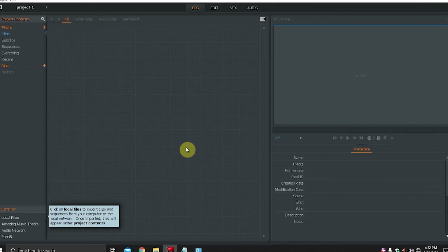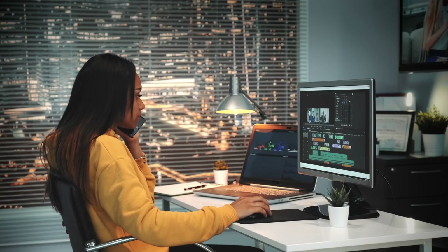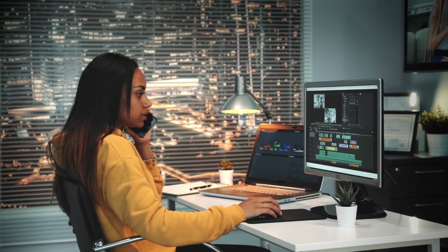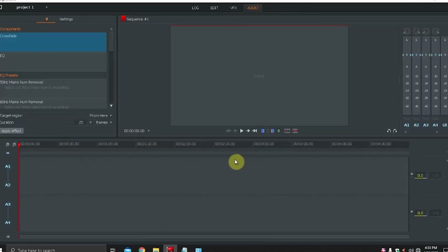The first program on my list is Lightworks. The interface of the program is not overloaded — everything is clear, and if you have previously used Adobe Premiere Pro or another video editing program, you will not be confused. The first advantage I want to note is that the program is fast. It's very convenient to work with the preview window and cut clips on the timeline. Lightworks is perfect for basic video editing and simple video effects, with almost all the tools of a professional video maker, though some useful features are still missing.